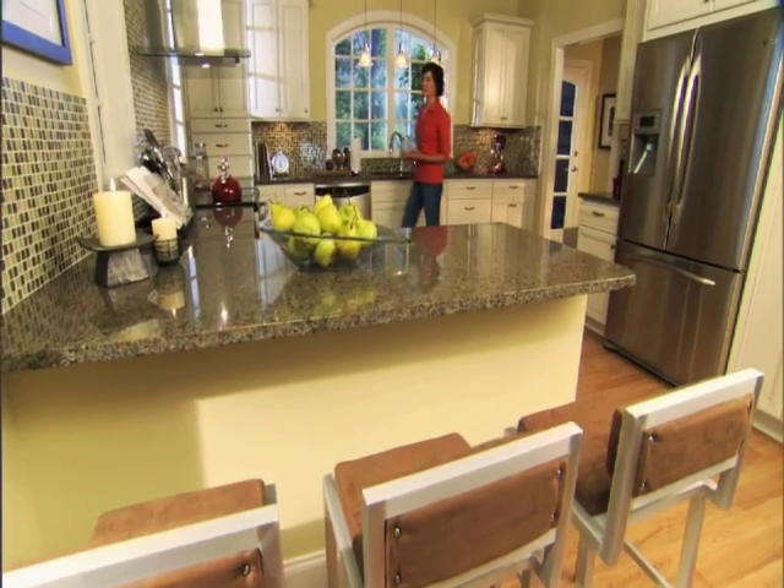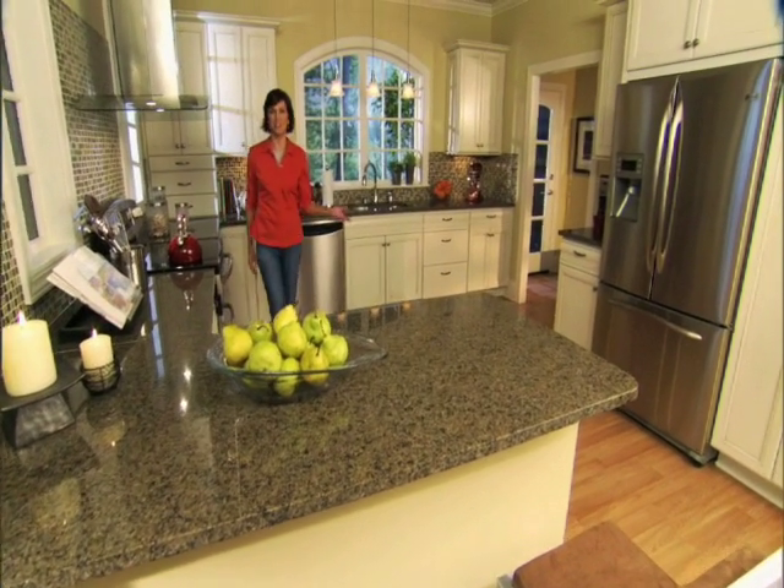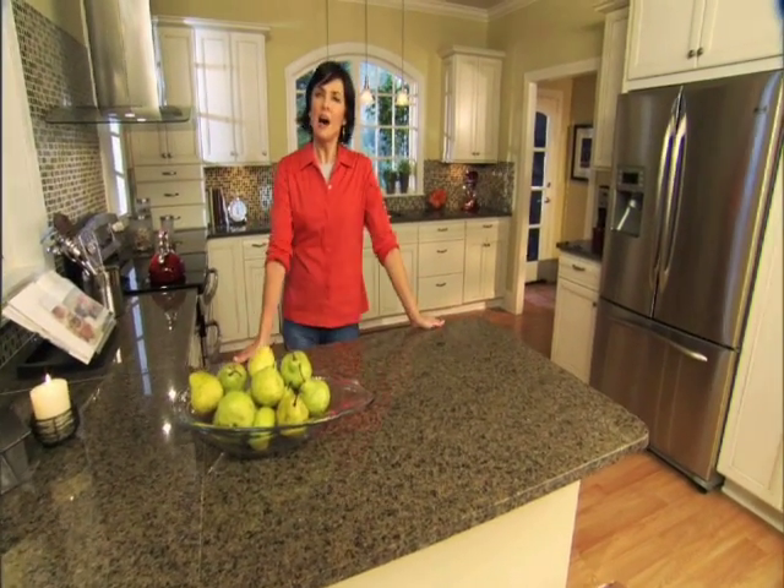When it comes to entertaining, the kitchen is undoubtedly Grand Central Station. Not only is it a hub for gatherings, but also a place where the right look and feel can really set the tone for memorable entertaining. This holiday season, why not let the Home Depot transform your kitchen from bland to grand. A minimal investment is all that's required.